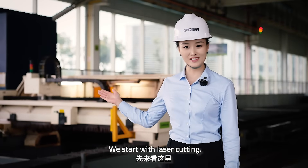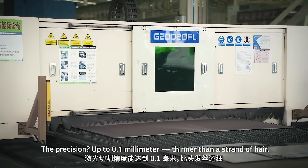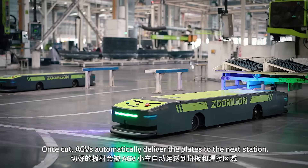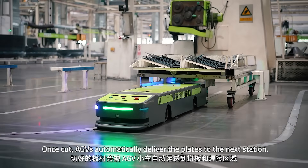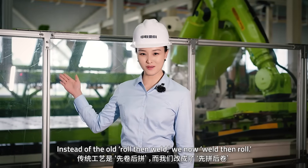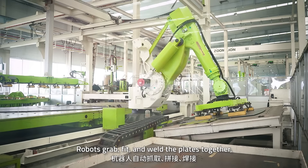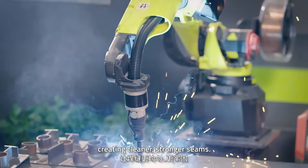We start with laser cutting — precision up to 0.1 mm, thinner than the standard gap. Once cut, AGVs automatically deliver the plates to the next station. Instead of the old roll-then-weld approach, we now weld then roll. Robots grab, fit and weld the plates together, creating cleaner, stronger seams.